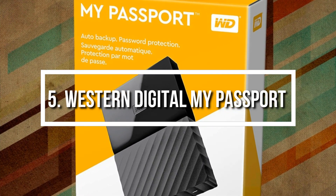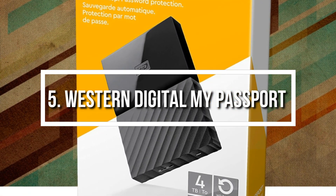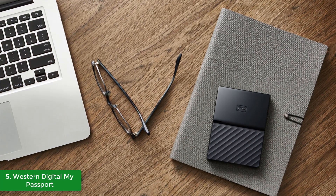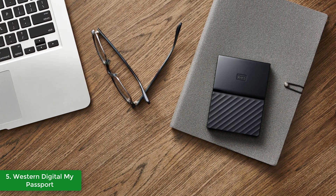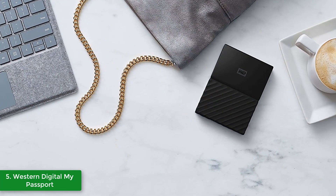At number 5 we have the Western Digital My Passport. The Western Digital My Passport is an external portable hard drive that combines an extremely affordable price with top-end quality performance. From a design perspective, this model comes in eight different colors and four types of storage capacities, starting from 1TB and up to 4TB, which is the one we are currently reviewing.